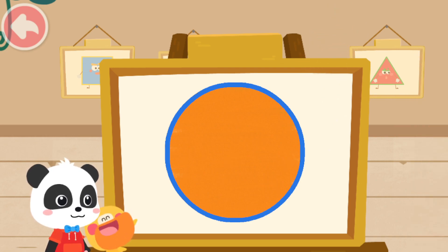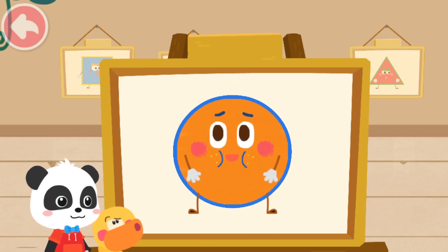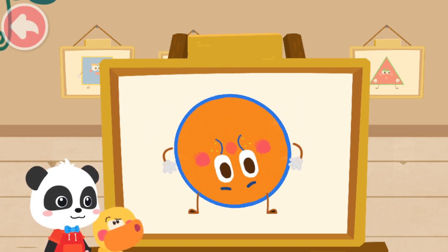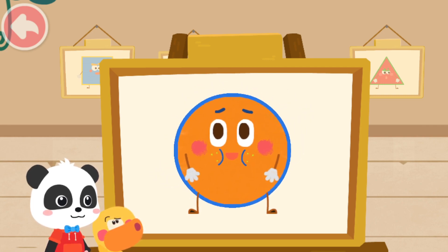Looks great! Magic Cube Flick! This little elf is Chubby! What's it called? My name is Circle. I am Chubby and have no corners. The wheels of the car are all circles. It is a circle.